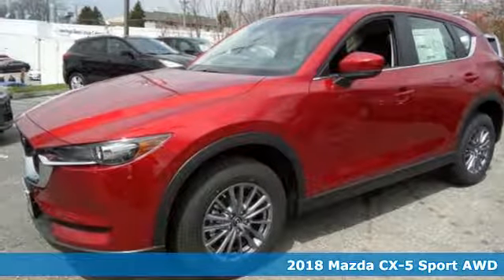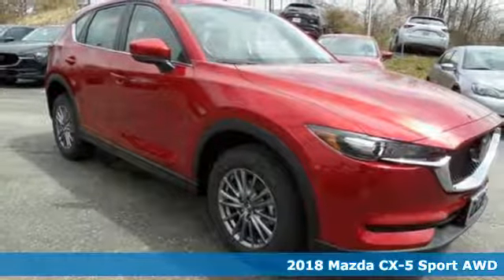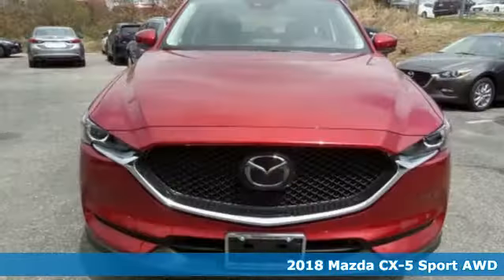Here's a new 2018 Mazda CX-5. With Mazda, driving's what matters most. And get ready for an impressive combination of features.